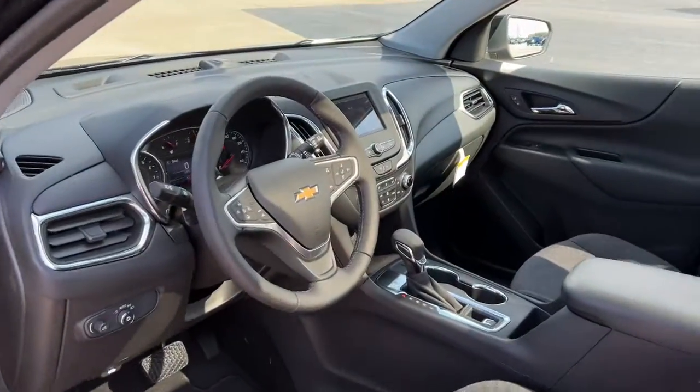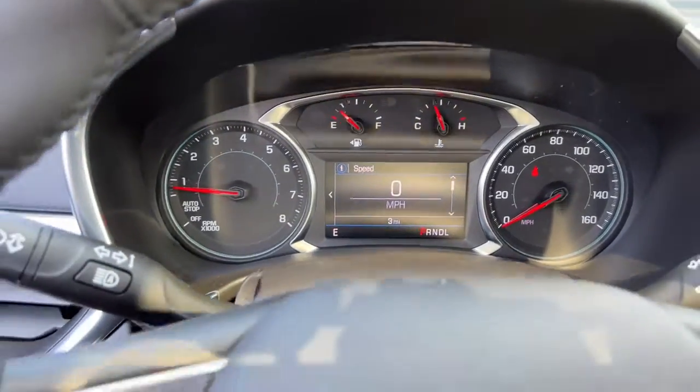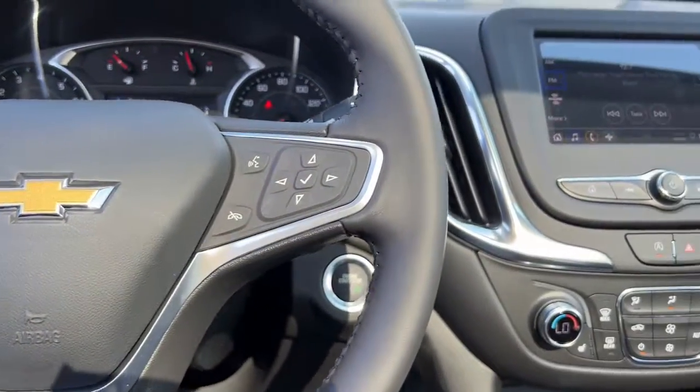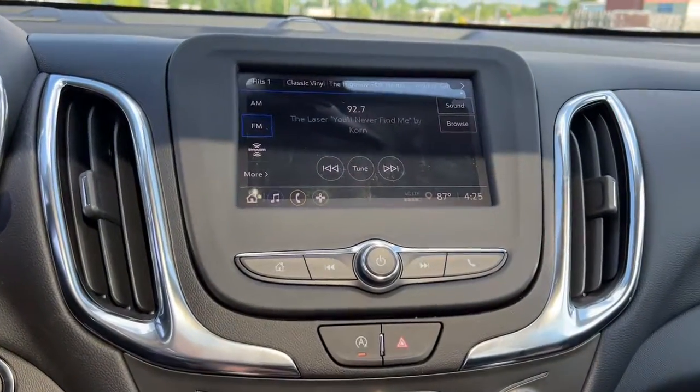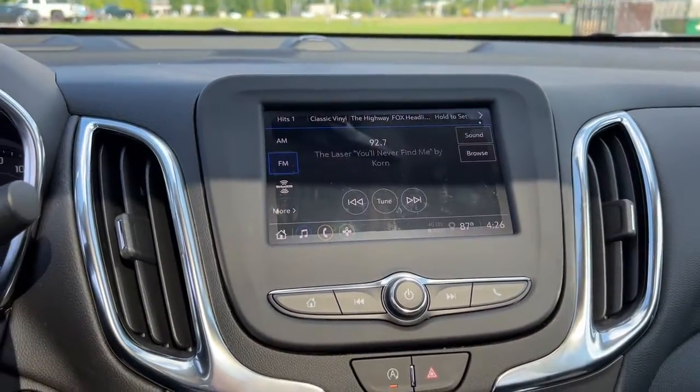These are just some of the great options this vehicle comes with: heated driver's seat, sun and moonroof, keyless entry, remote engine start, power liftgate, aluminum wheels, power driver's seat, dual zone AC, electronic stability control, and intermittent wipers.